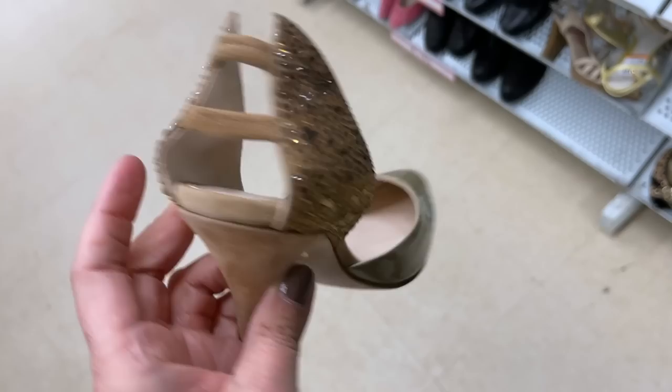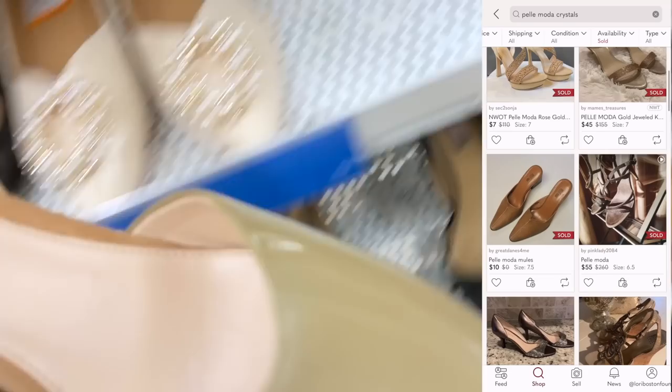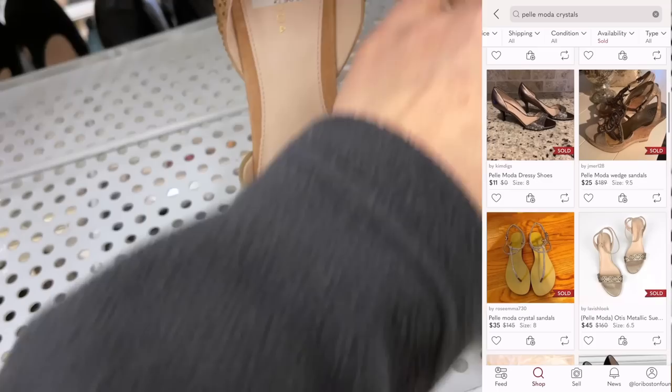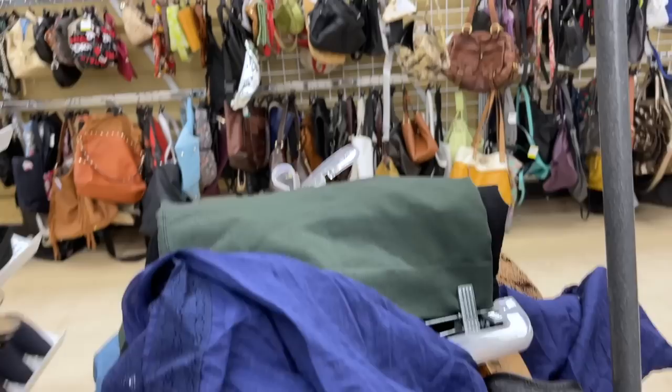I am absolutely in love with these heels. How gorgeous are they? I've never heard of this brand, Pele Moda. They were $10.49 and I was a little discouraged by the comps on these shoes. Some were decent but some were as low as $7. So I passed on those, but looking at them now I kind of wish I had grabbed them.